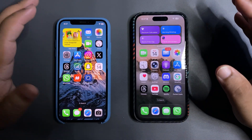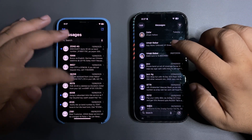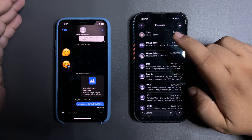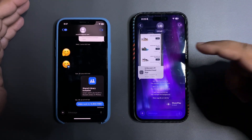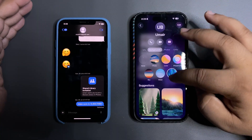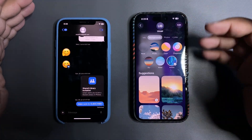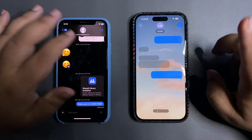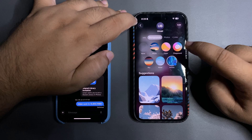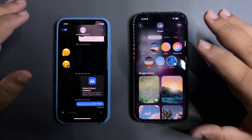Another big change is iMessage. It looks pretty much the same on the surface, but when you get into any conversation you'll notice the new iMessage has conversation backgrounds. Tapping the background option gives you a bunch of choices — a water option with light and dark versions, a sky option, and many more. You can also use Image Playground to generate a background, choose a solid color, or pick from your own photos.